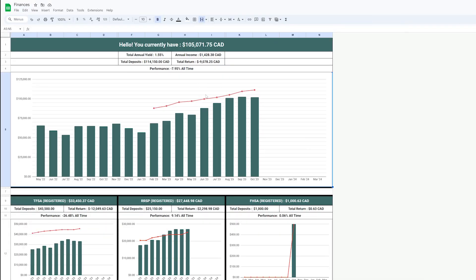Jumping over to the portfolio tracking spreadsheet, my total portfolio value is at $105,071.75 and the total yield for my portfolio is sitting at 1.55%, or $1,428.38 annually.